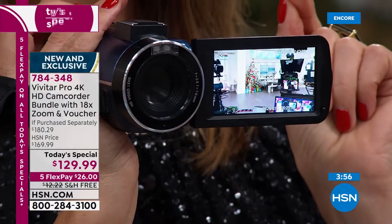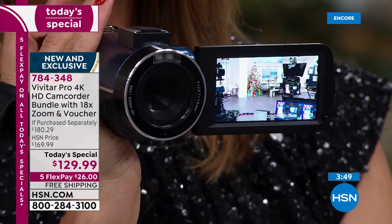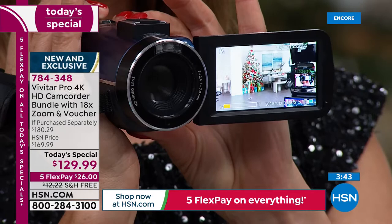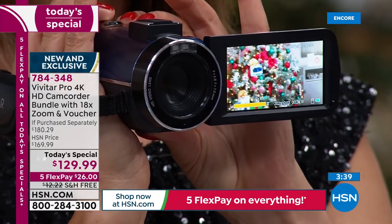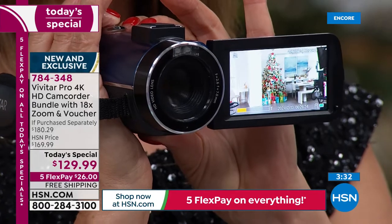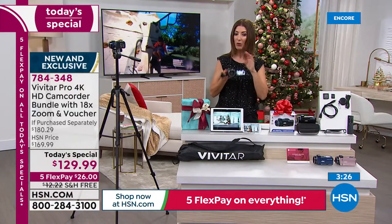Watch this 18 times zoom one more time — your phone cannot do this. If you're trying to take pictures of nature or landscapes, or you want to capture the family at a fun event or sporting event, look at how close we can get all the way across the studio. I can actually see the box of the Vivitar camcorder right in the middle of that Christmas tree where there was no way you could have captured that from a cell phone. That's the wonderful thing about this Vivitar Pro 4K.